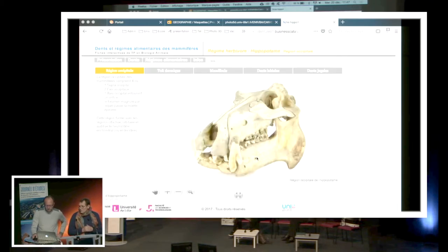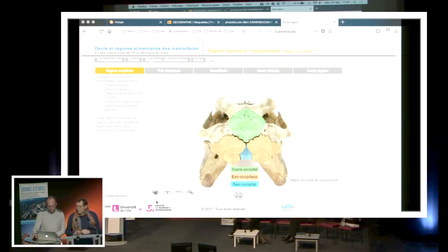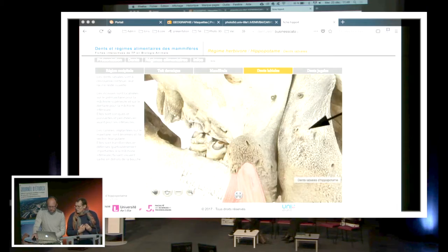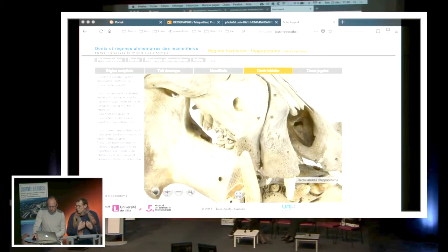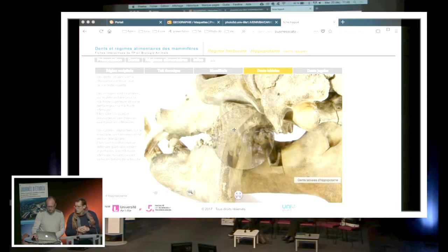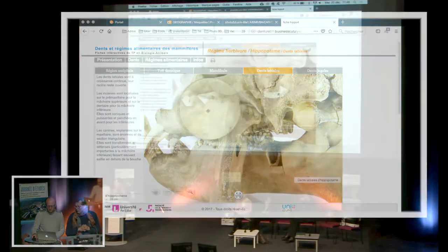Par exemple, vous avez maintenant le squelette d'un hippopotame sur lequel on va montrer, dans ces fiches, les caractères que nous cherchons à développer. Ici, ce sont des éléments du squelette, mais il y a aussi des éléments sur le régime alimentaire et les différents types de dents que cet hippopotame présente. On va montrer par exemple les dents labiales ou les dents jugales. Tout ça consomme beaucoup de temps, mais cela a été permis grâce à ce matériel vraiment important.